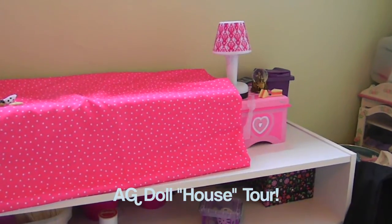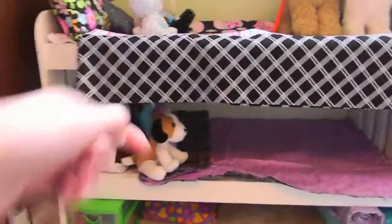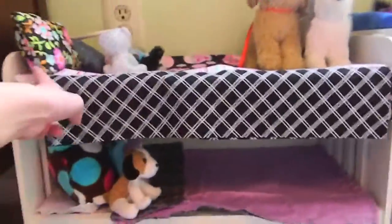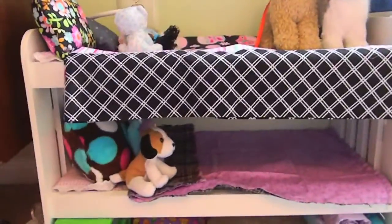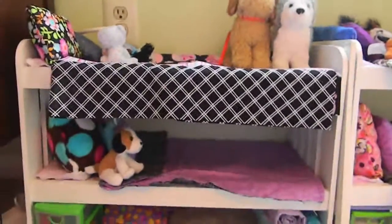Let's get on to the tour. So first on the end, we have this bunk bed. It is from Target, but it's a pretty good deal and it comes with the bunk beds, a ladder, and a couple of mattresses. The ladder is in here, but I don't like to keep it out because it kind of takes up a lot of space.